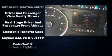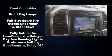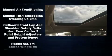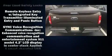Ford infused the interior with top-shelf amenities such as delay off headlights, a tachometer, variably intermittent wipers, a rear-step bumper, an outside temperature display, and more.